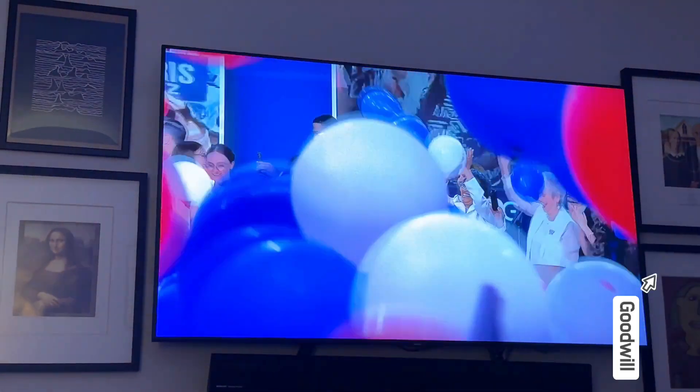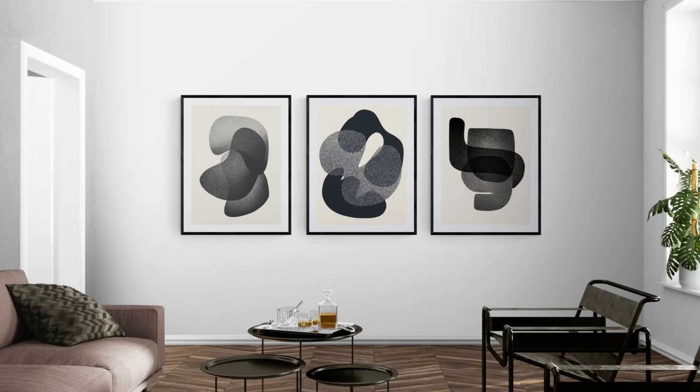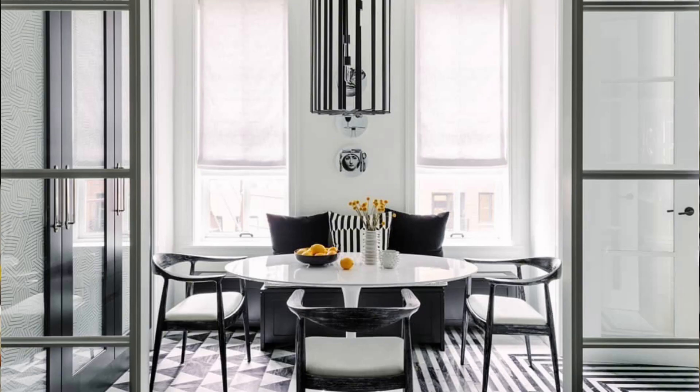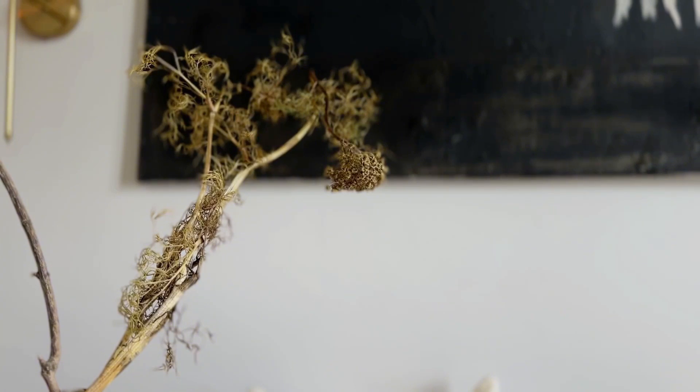Another example is a black and white gallery wall — it creates a focal point and adds personality. Just choose a mix of black and white photos, prints, or any artwork that features black and white. The last example would be black furniture or a black and white accent piece — it makes a bold statement without overwhelming your space. Pair it with neutral-colored furniture and accessories, and find the perfect balance between your organic-textured furniture and pops of black and white. If you already have a white wall, that will give the most impact.